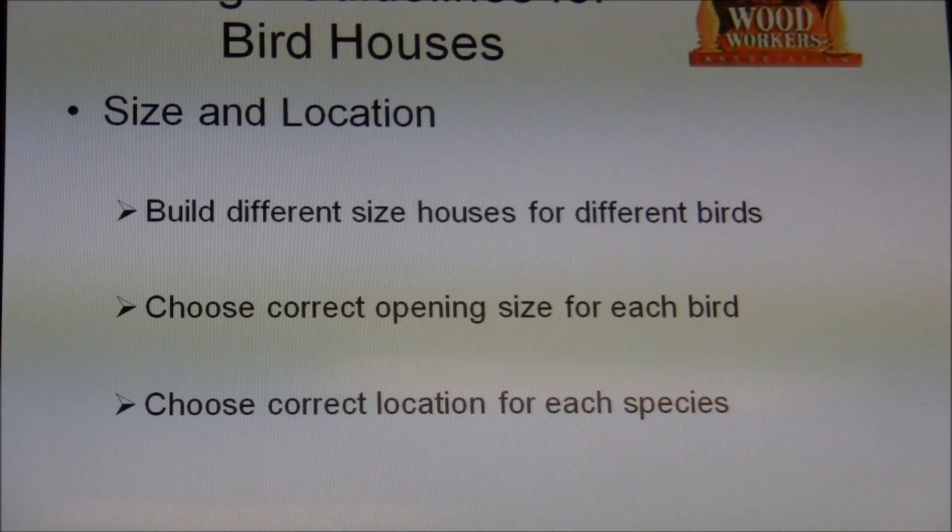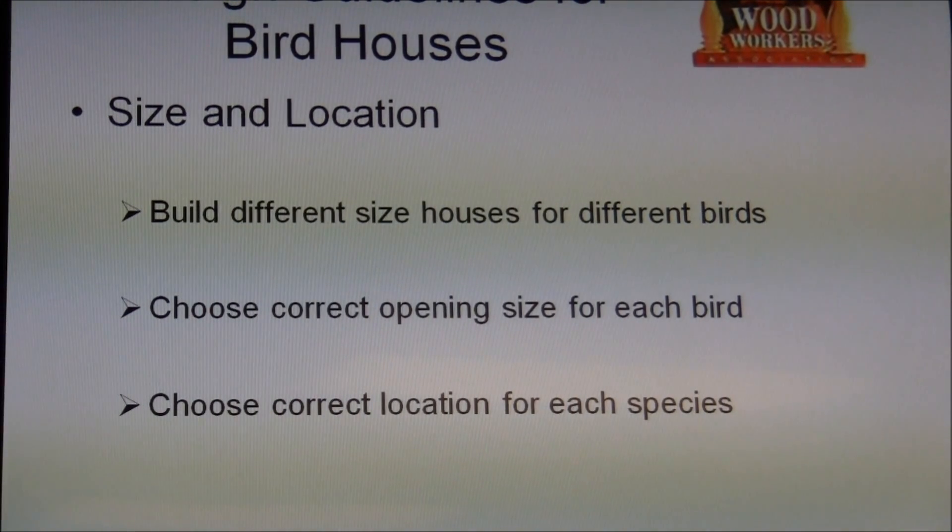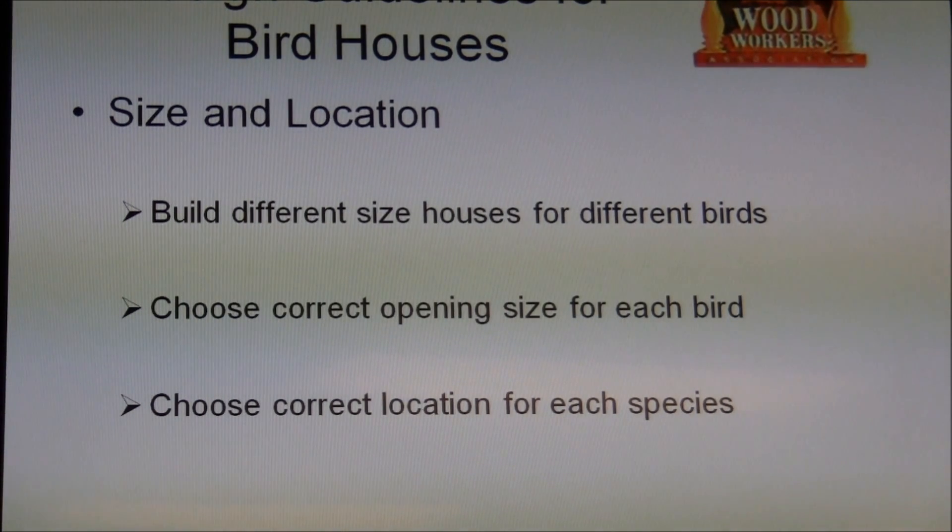You're not even supposed to put a roost perch on a birdhouse. It's because predators can use that to get into the birdhouse — like a snake or squirrels — and the birds don't need to roost. They'll fly up and cling right to the side of the house going in.